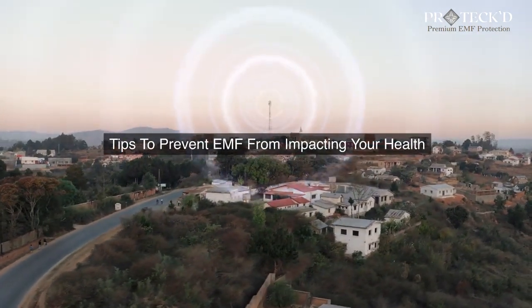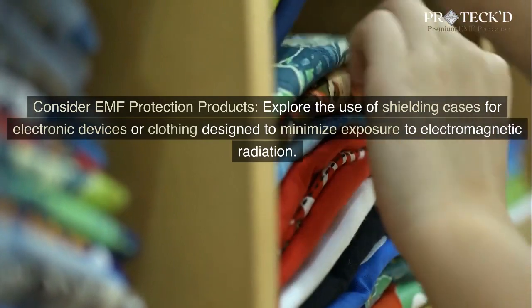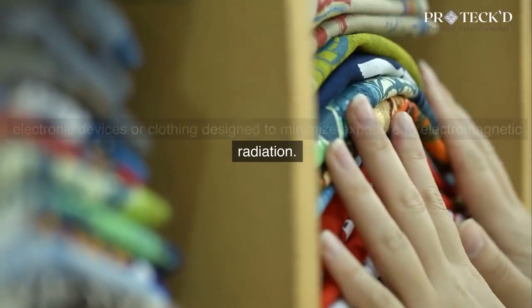Tips to prevent EMF from impacting your health. Consider EMF protection products. Explore the use of shielding cases for electronic devices or clothing designed to minimize exposure to electromagnetic radiation.